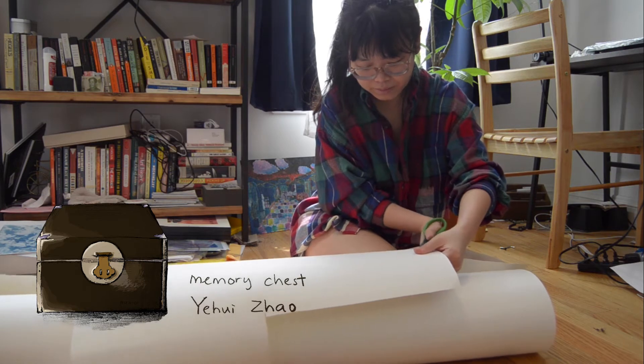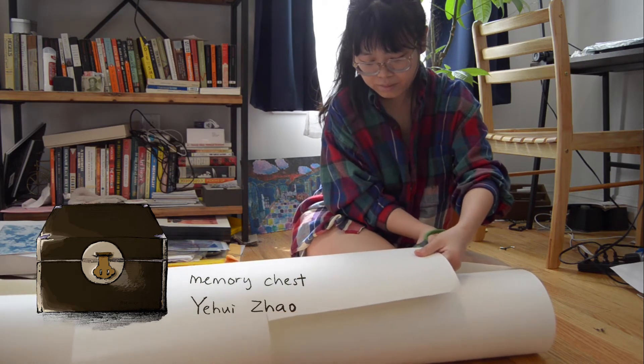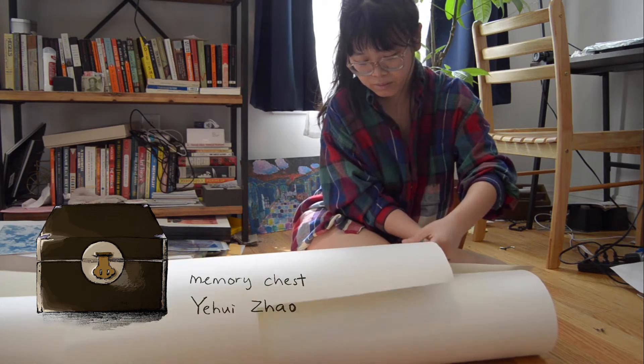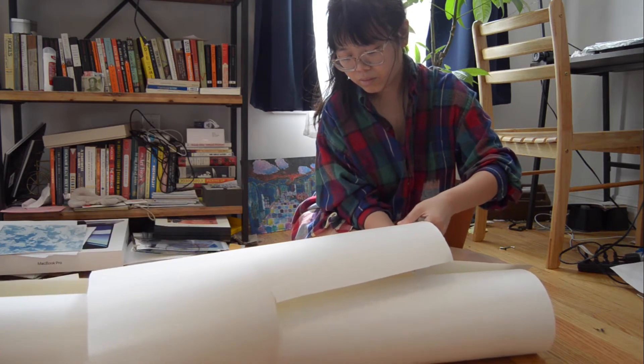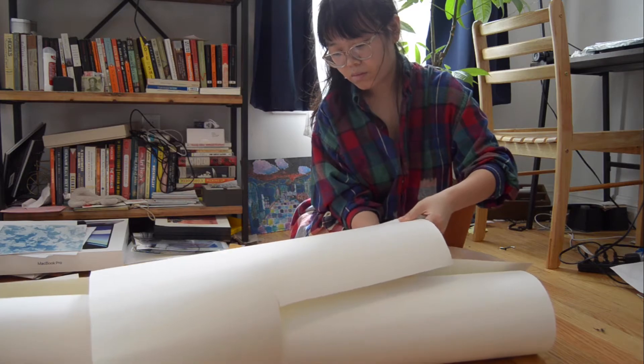Memory chest is a symbol of shared daughtership and womanhood that juxtaposes memories from three generations of women. When opening the memory box, one becomes a ghost. Time travels between space, personal, and family history.